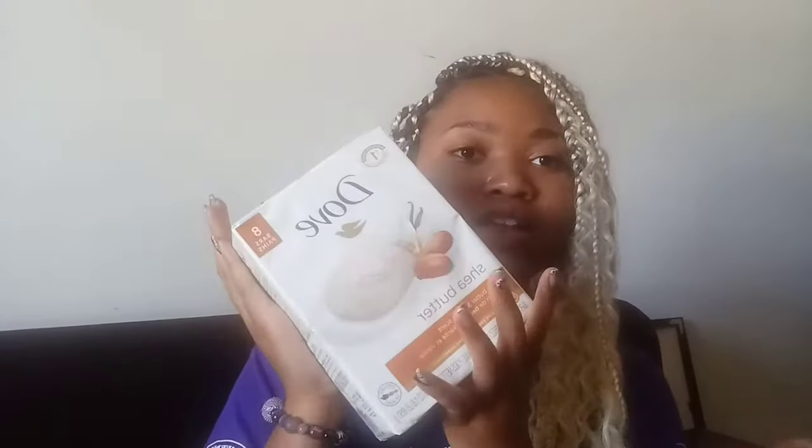Next I got some Dove soap — it's the shea butter vanilla scent and it comes in a pack of eight bars. I don't really like liquid soap, so I prefer bar soap. I know that's not ideal for college in case you drop it, but I don't drop soap.